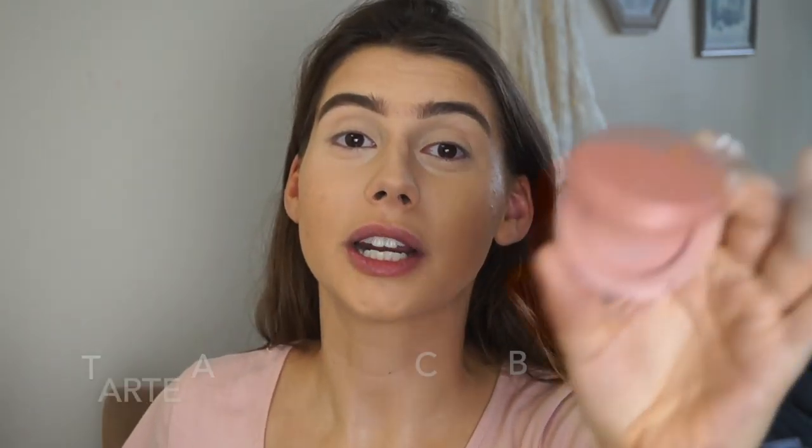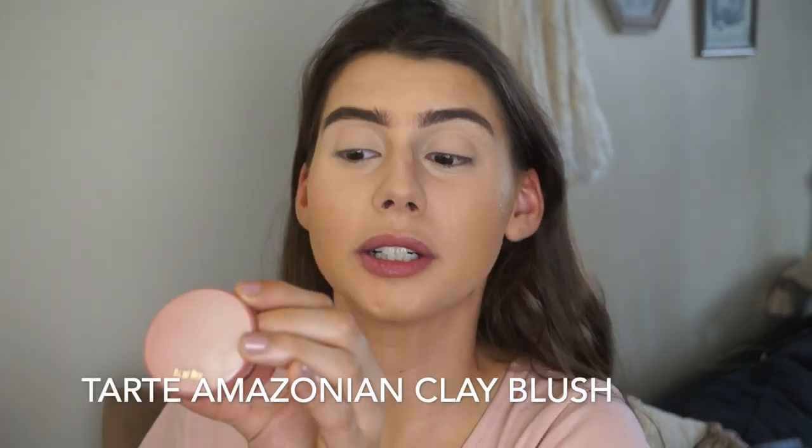Speaking of party — this is the Tarte in the name Party with three A's. Amazon Clay 12-hour blush. It's a super, super natural blush. I love blushes so much — they make me feel so alive.